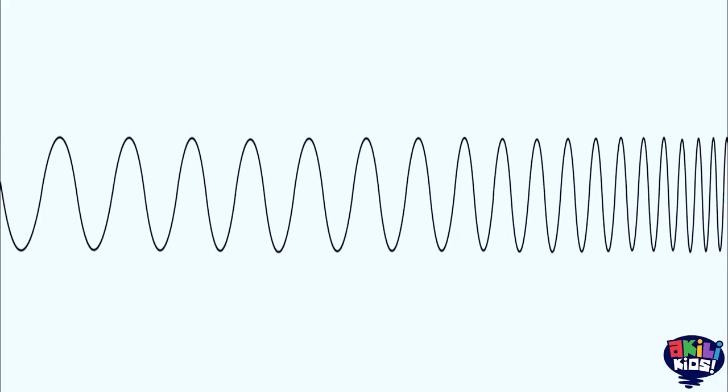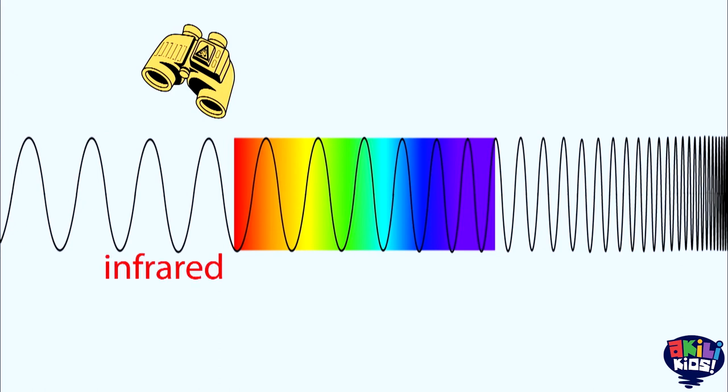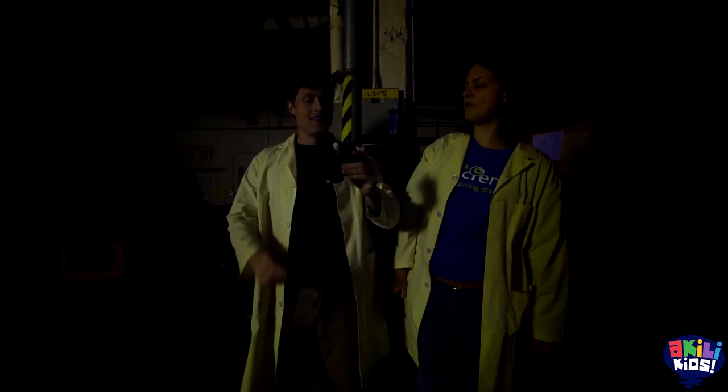So here's the spectrum again, and here's visible light. My night vision goggles use infrared — this part of the spectrum with wavelengths just a little bit longer than the red we can see, outside of the visible light spectrum. All right, I would say that's allowed.